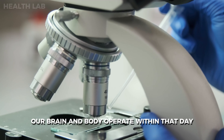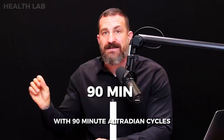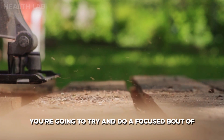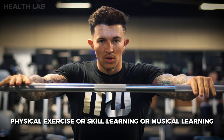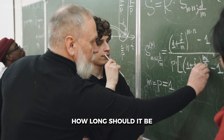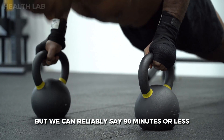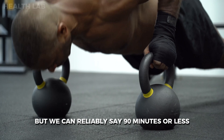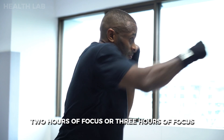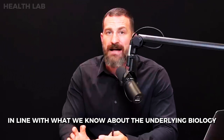Our brain and body operate within 90-minute ultradian cycles throughout each day. Whenever you sit down to focus — whether for physical exercise, skill learning, musical learning, a therapy session, or a class — the ideal duration is about 90 minutes or less. Trying to push yourself into two or three hours of focus, while possible, is not really in line with what we know about the underlying biology.